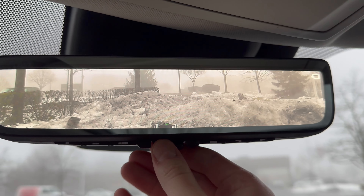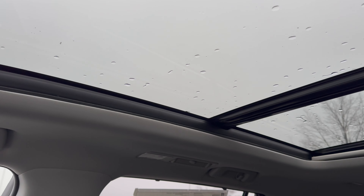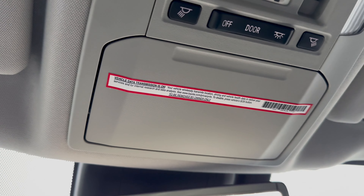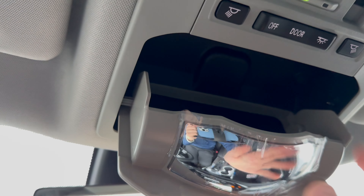Moving up top, we do have a digital rear-view mirror and a normal rear-view mirror, and we also have a large panoramic sunroof that lets in a lot of light and stretches all the way back to the second row. There's also a little mirror here so that you can keep an eye on your kids in the back, and that also serves as a sunglasses holder.